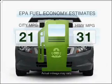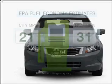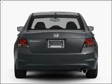Save your money. Make fewer trips to the gas station to fill your gas tank when driving this fuel-efficient vehicle, with an efficient four-cylinder engine connected to a smooth-shifting five-speed automatic transmission.